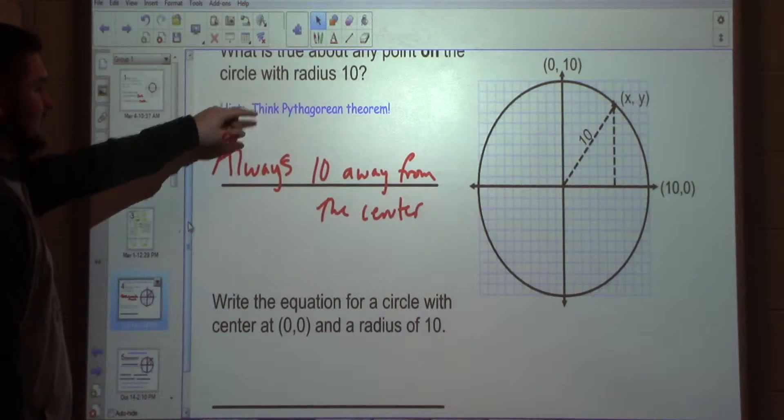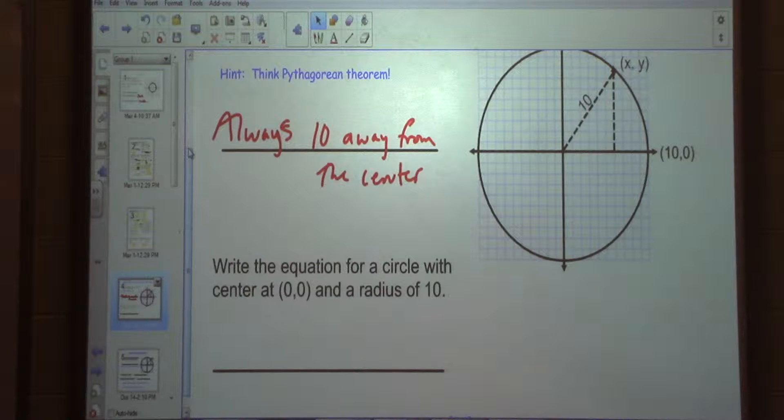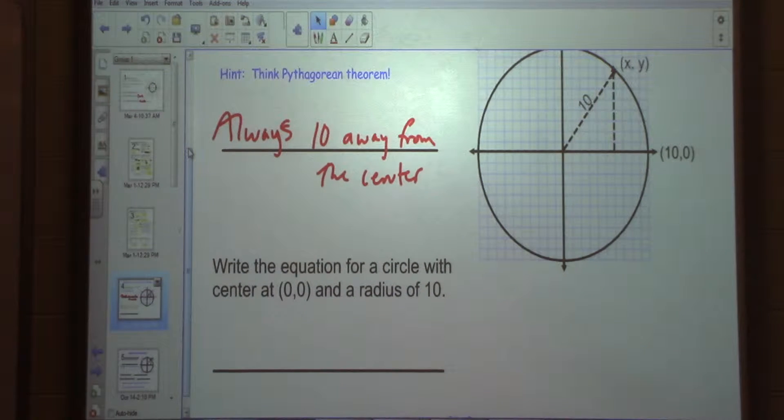Think Pythagorean Theorem — this is going to help us write an equation for a circle centered at 0, 0 with a radius of 10. Why would Pythagorean Theorem help us? What is Pythagorean Theorem? A squared plus B squared equals C squared, right?